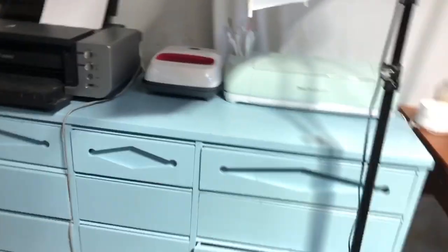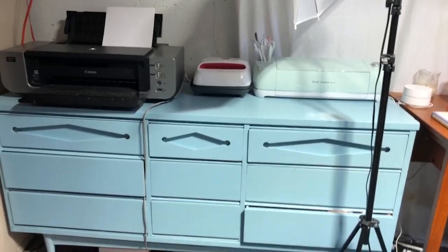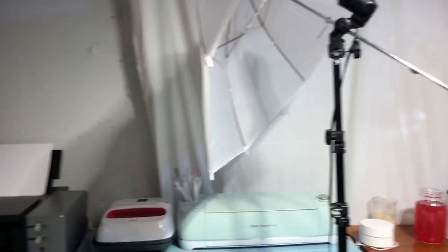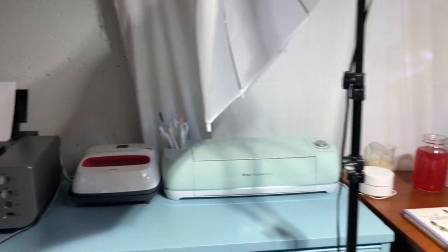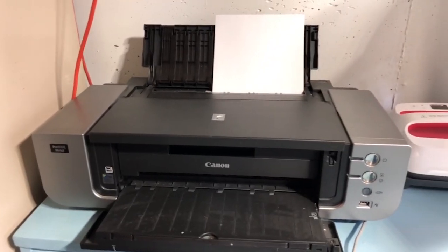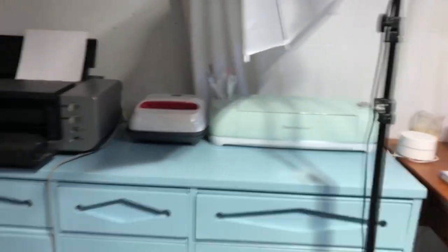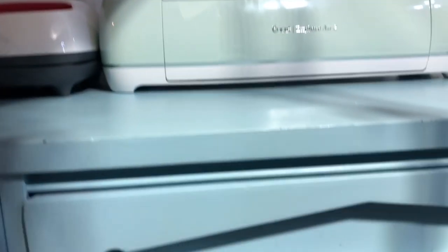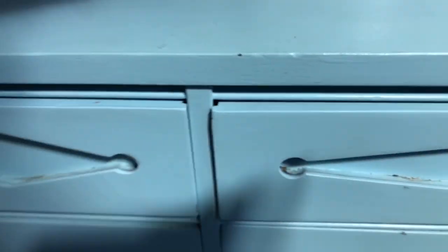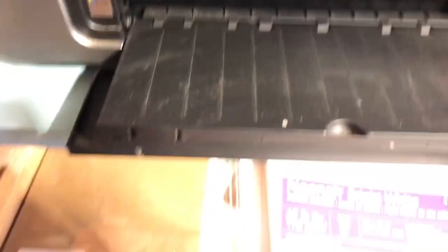I have a dresser that I recently brought down here — I painted it — and I have a lot of my work supplies in there. I have my Cricut, my Cricut Easy Press, and then my Canon printer. In the drawers I've got stuff from my Cricut: the vinyl, some paper, more vinyl. And just over here is printer paper. Some of these drawers are junk drawers.